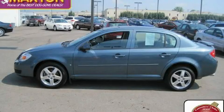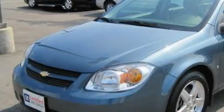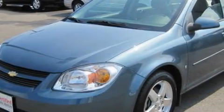This is a certified pre-owned 2007 Chevrolet Cobalt. It has a 2.2-liter four-cylinder engine and an automatic transmission.